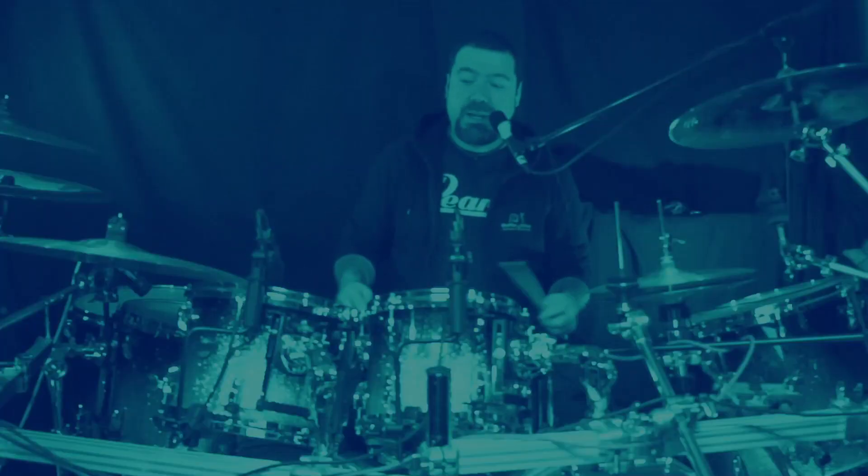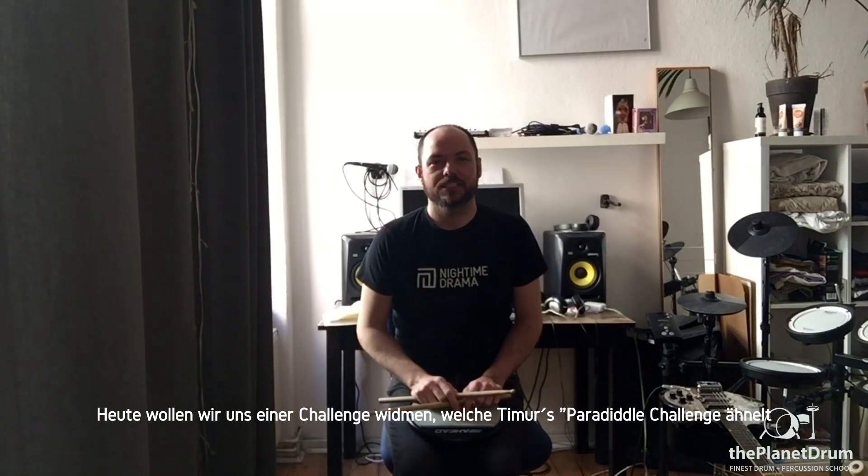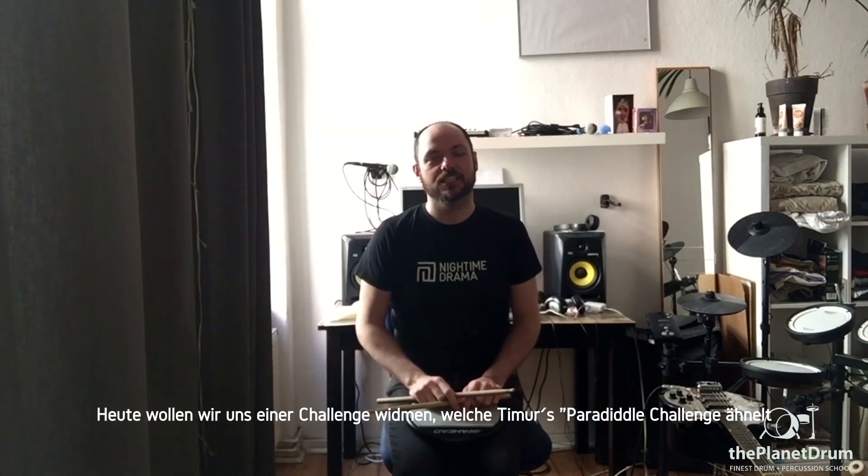Hi guys, this is Matt, the Australian drum teacher from The Planet Drum. Today we have a challenge inspired by Timo's Paradev Challenge. Today is the double stroke roll challenge.